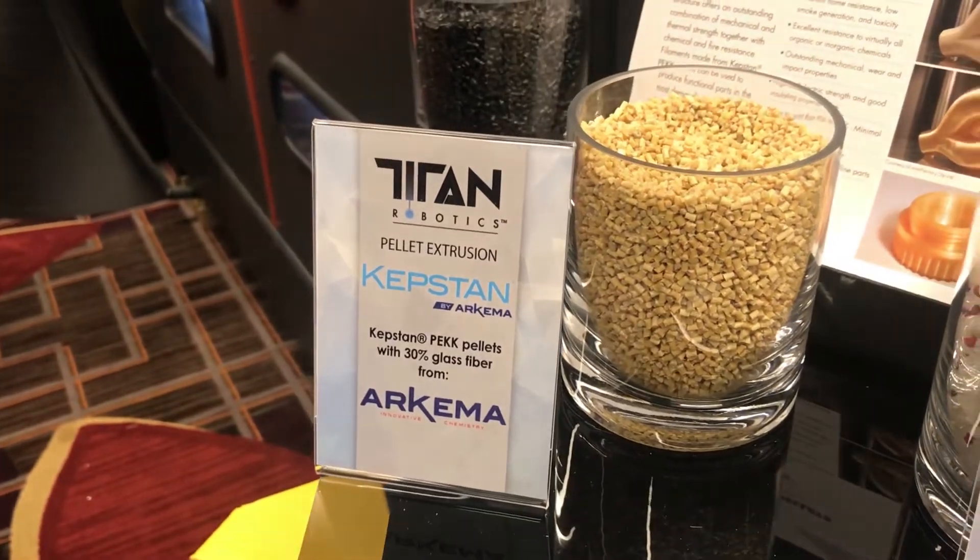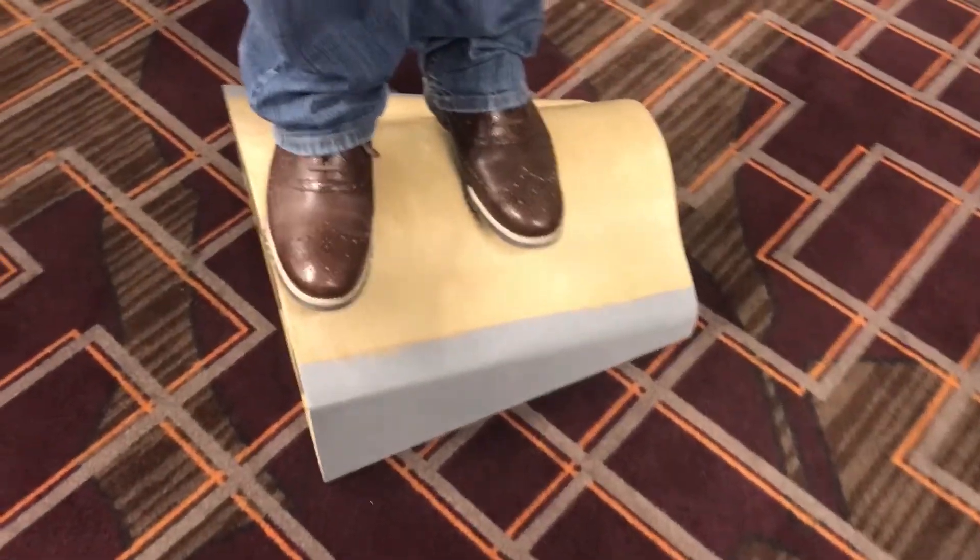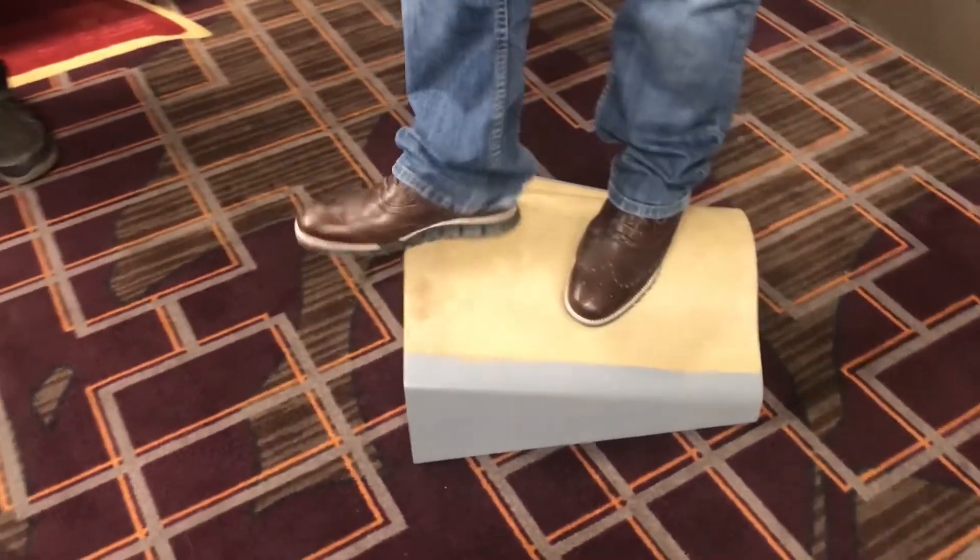The strength effect, especially with the fiber reinforcement, is really possible. In a pellet-fed machine like this you can get fiber levels that are way beyond what you can get in filament. You can really get the incredible strength of a polyketone with fiber reinforcement. I mean, that part feels like it's made of concrete, it's so strong.